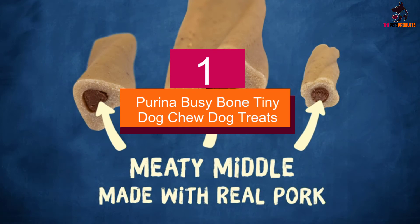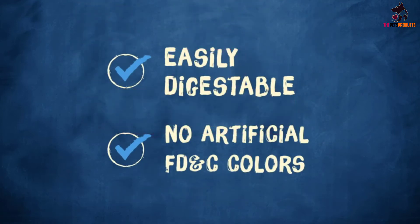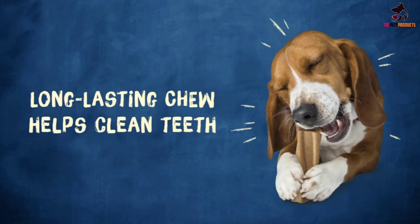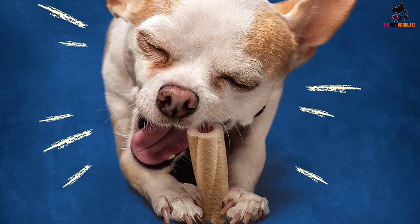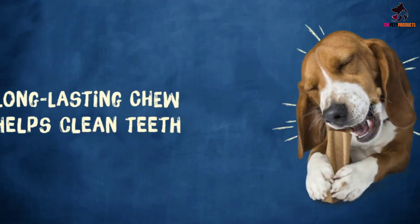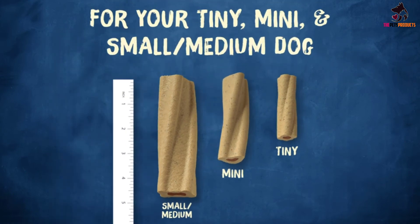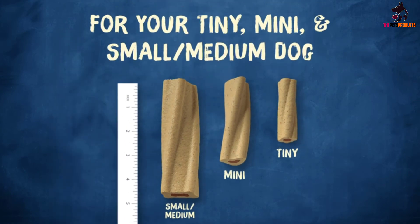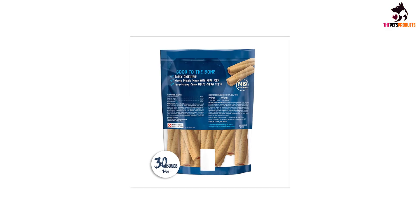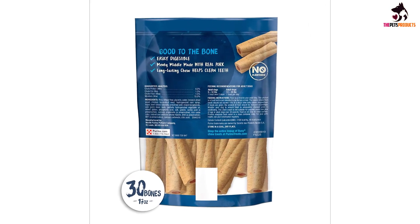And finally, at number 1, we have the Purina Busy Bone Tiny Dog Chew Treats. Just because a pup is smaller doesn't mean they can't do a lot of damage to your household items with their sharp chompers. One of these Busy Bones from Purina will give them a healthy place to direct all that extra chewing energy. These have a meaty pork center that will encourage your pup to keep chewing to get to it. These tiny dog chews are made for dogs up to 30 pounds.